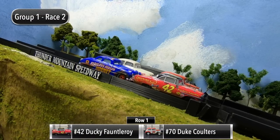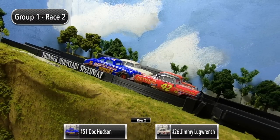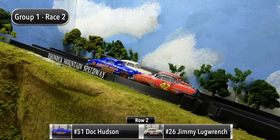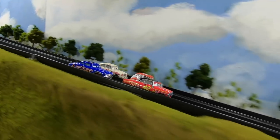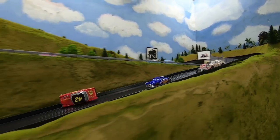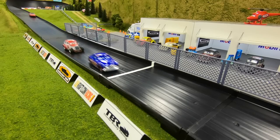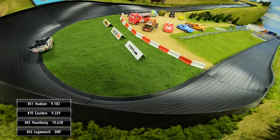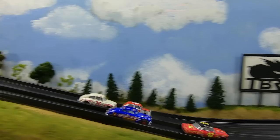On to race number two. Ducky Fauntleroy and Duke Coulters will start in row one, and then in row two it's Doc Hudson and Jimmy Lugrange. The gate drops for race two. Great start for Ducky — he leads out of one and two, but then Ducky flips over. Hudson passes him going into three, Coulters gets around as well, and it's Doc Hudson at the line over Coulters. Fauntleroy finishes third, and we lost Lugrange — he is upside down in between turns three and four.